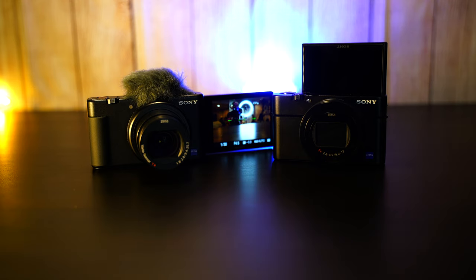The ZV1 feels faster when I grab it — open that back screen and the camera comes on immediately, ready to go. The Mark 7, you have to hit the on button, get the screen up, then it powers on. Not a huge deal, but when you're traveling and something happens and you want to film it quickly — faster is better, and the ZV1 wins on that.